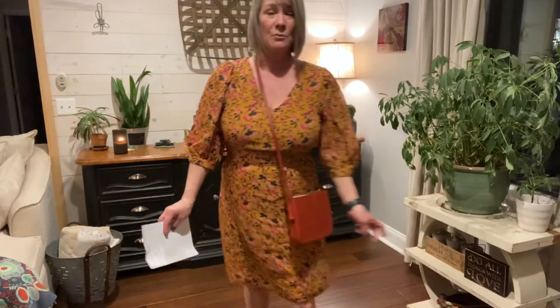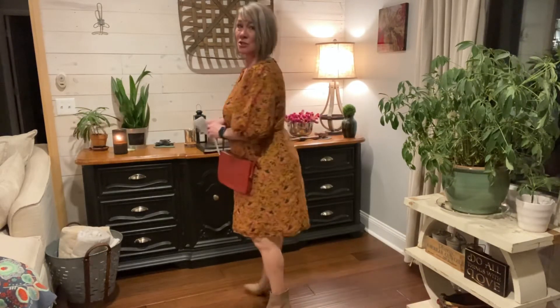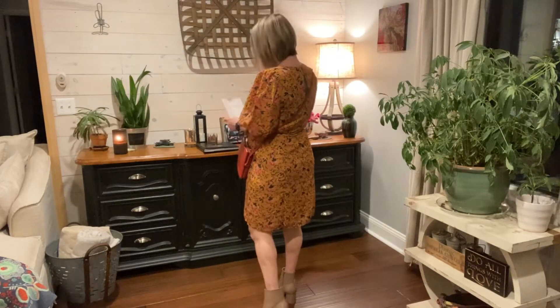I'm just going to jump right into this Trunk Club box because it was one of the most amazing Trunk Club boxes that have ever been sent. I asked for some things for Valentine's Day and for my birthday because my birthday is next week, and she didn't disappoint with how she styled my box.